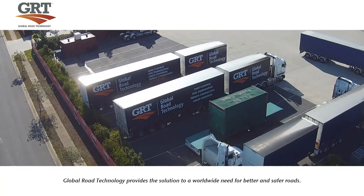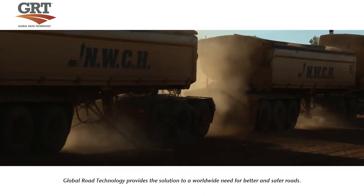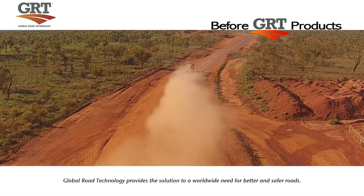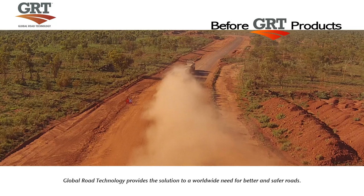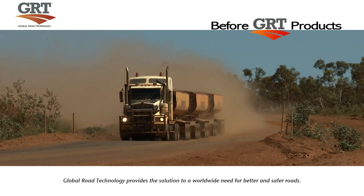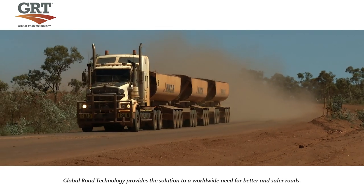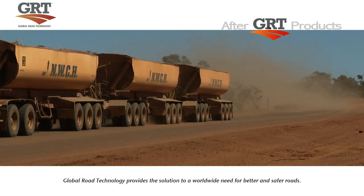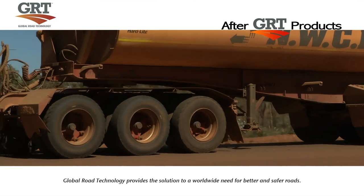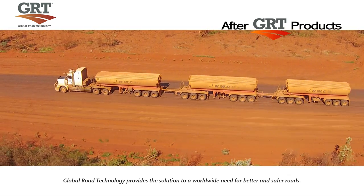The cost benefit of GRT products has been independently analysed by world-renowned accounting firm Deloitte, providing average cost savings of 37% or greater. Call us today and find out why some of the world's biggest companies rely on GRT to keep their roads, mines and worksites open and operating 24 hours a day, seven days a week, 365 days a year. We provide the simple solution to a global problem by creating better and safer roads for people, industry and communities everywhere.